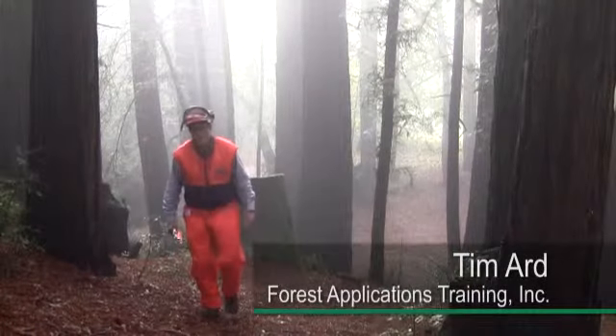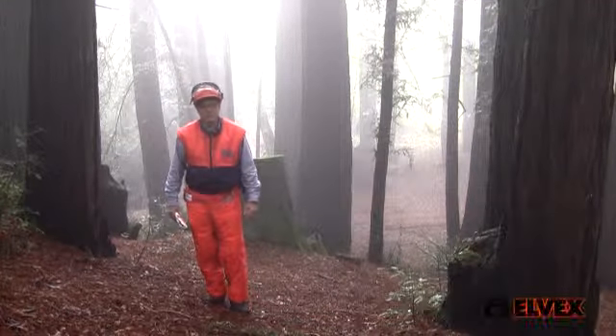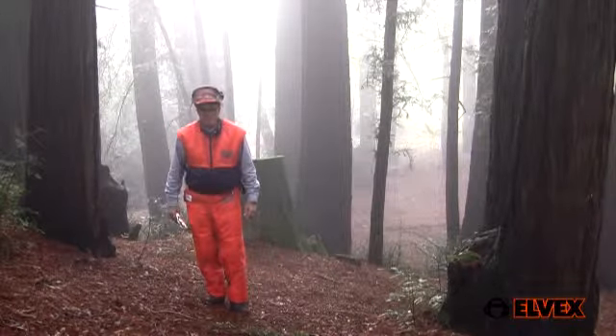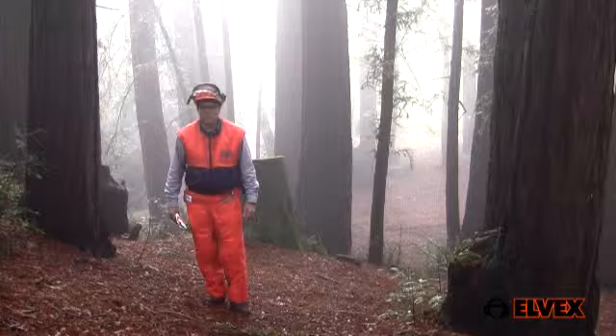Hi, I'm Tim Ard of Forest Applications Training Incorporated. I've traveled all over our country to teach chainsaw operation techniques and safety to both public and private professional chainsaw operators for over 30 years.